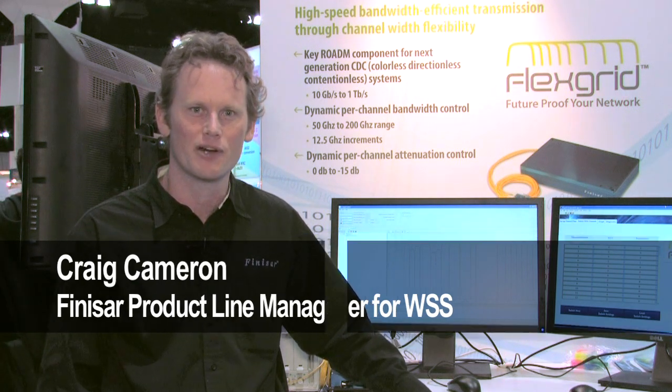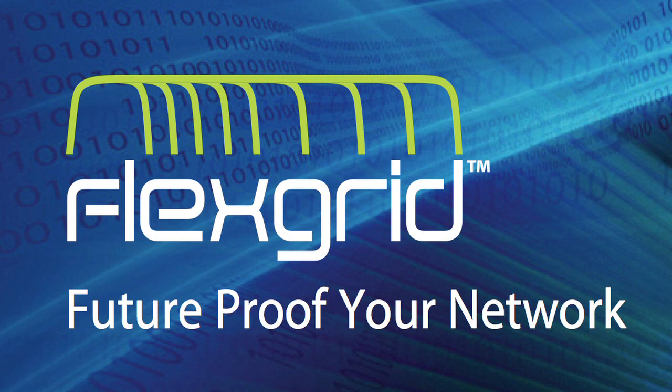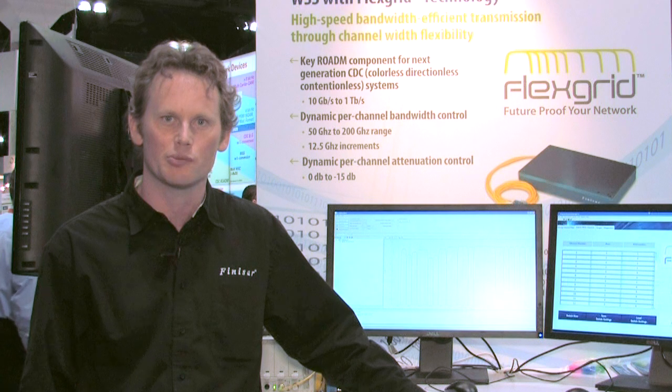Hello, I'm Craig Cameron. I'm the product line manager for WSS. We're at OSC 2011 Los Angeles to demonstrate FlexGrid on our 1x9 WSS. FlexGrid is a new technology from Finisar that enables telecommunication carriers to support higher data rates in the future and future-proof their networks.